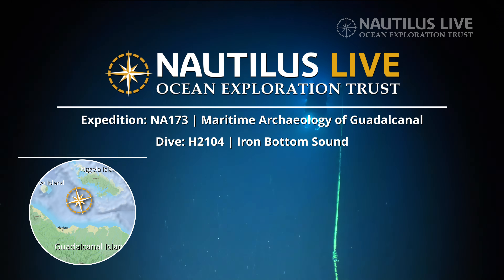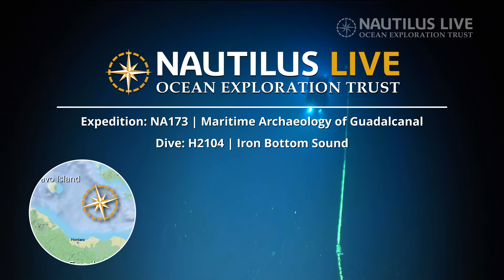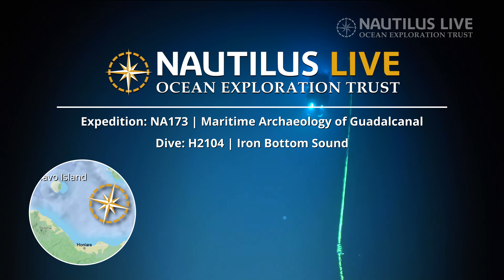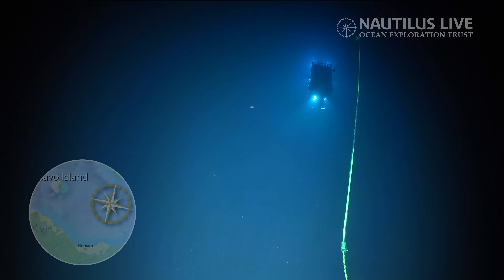Wow, there's so much on the sonar. Oh boy, that might be a boat, guys. I'm going to be honest, that looks like a boat. That looks like a boat. That's awesome. Coming up on some wreckage here. Wow.